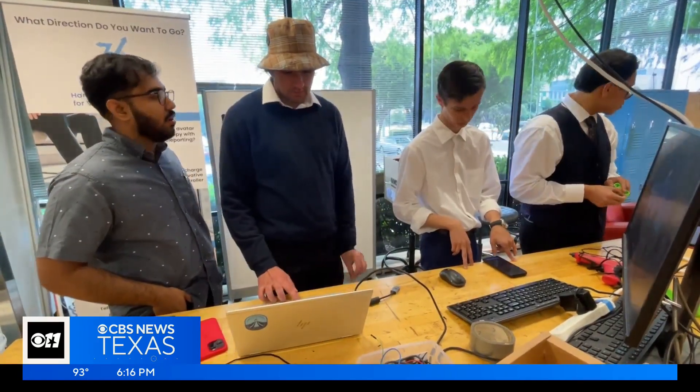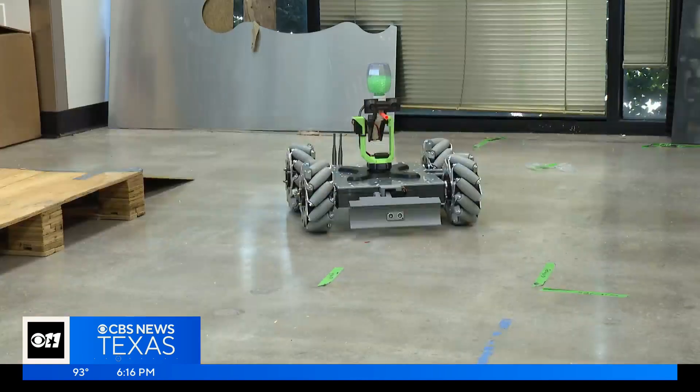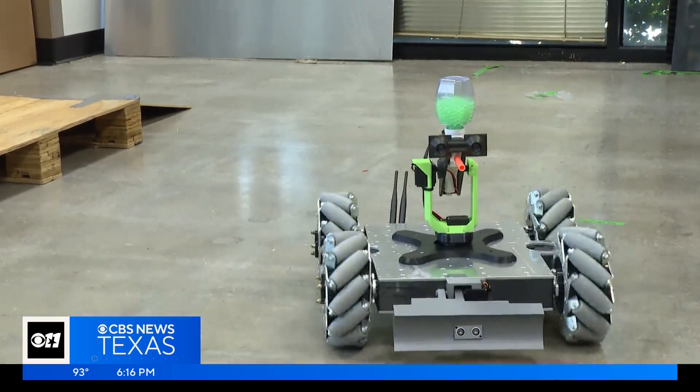A team of UT Dallas engineering students designed the machine to help revolutionize how firefighters battle wildfires. It can also be simultaneously controlled from a remote location, and so that will help a firefighter — or someone using this robot — attend to the problem while also not being at risk.